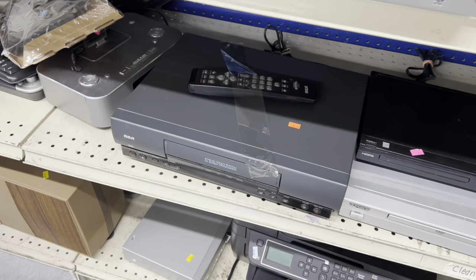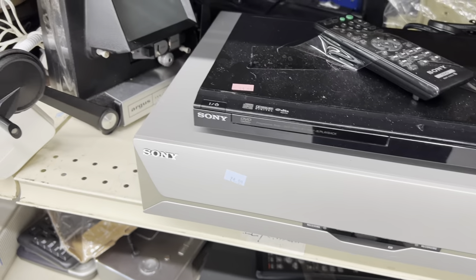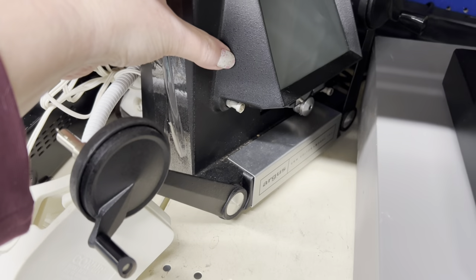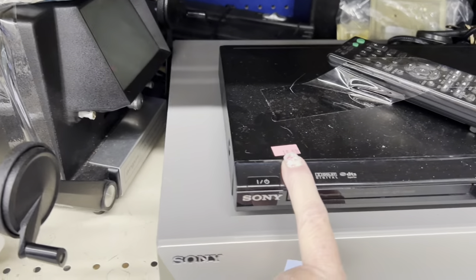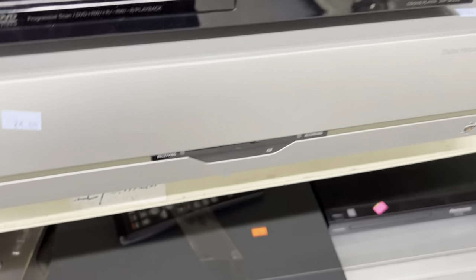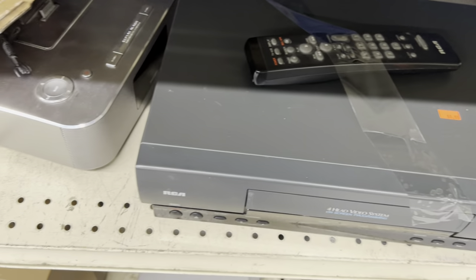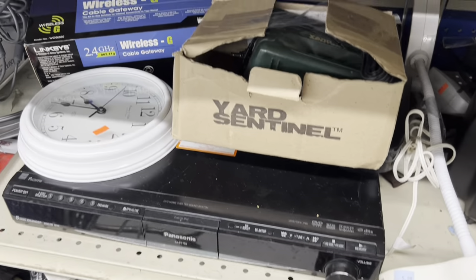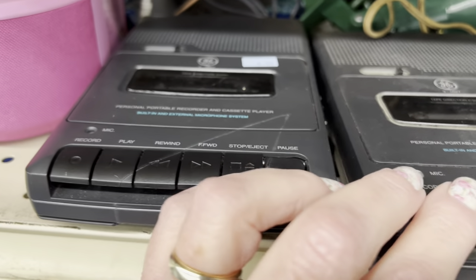As far as those electronics, we've got some VHS players, DVD players, and a movie player. In case you're wondering: $14.99 for the DVD, $24.99 for the receiver, $14.99 for the VHS with remote. I don't look at electronics very often. Cassette players are $4.99 each — they are GE.